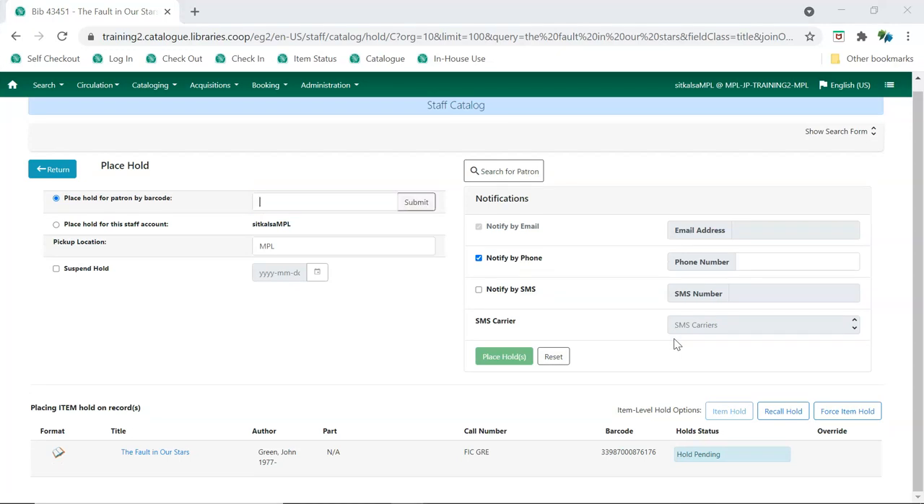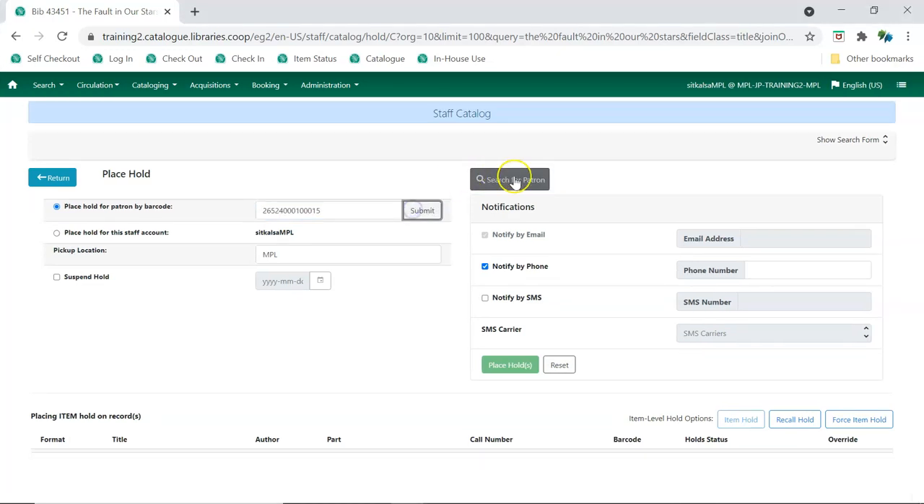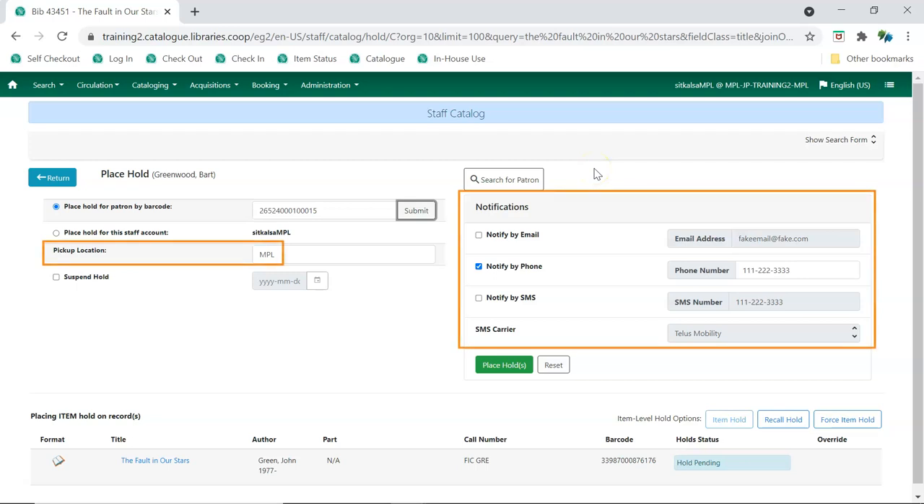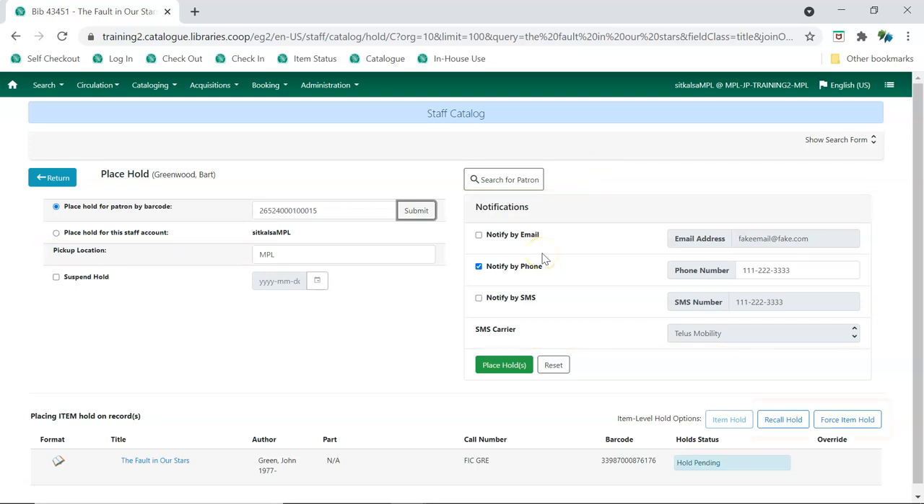Enter the patron's barcode and click Submit, or use the patron search to find the patron. Edit the patron's pickup location and hold notification method as necessary. Do not use the Recall Hold or Force Item Hold options, as these are not used by Sitka at this time. Click Place Hold to place the hold.